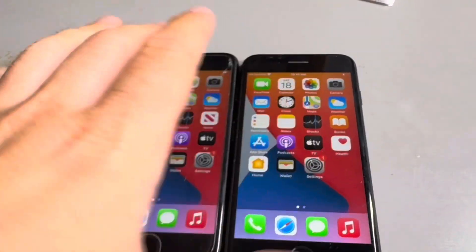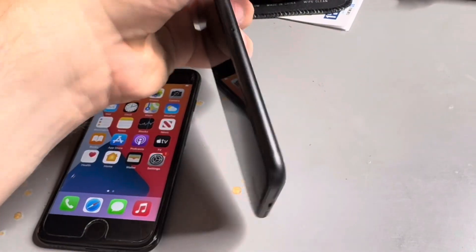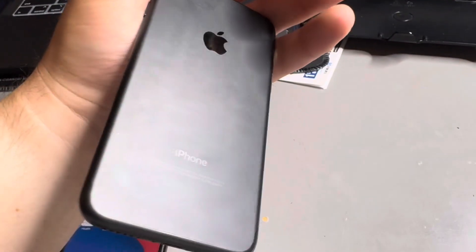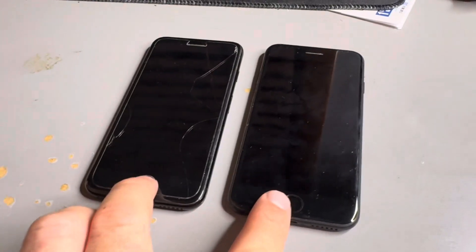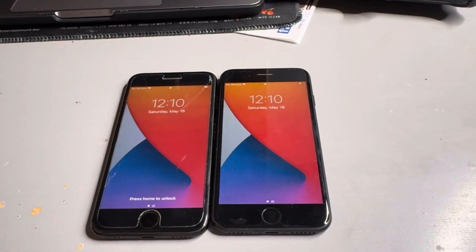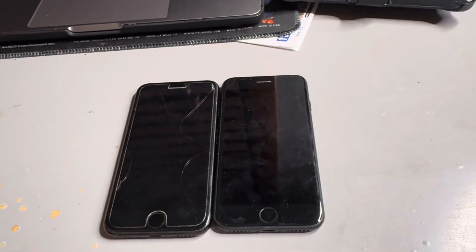One's with the screen protector, the other one's not. I actually thought this one from the side was an iPhone 8 or an iPhone SE, but they're both iPhone 7s. Pretty nice — great finds for today. If you enjoyed, don't forget to hit that like button, smash that subscribe button, and see you in the next video. Peace out. Bye.